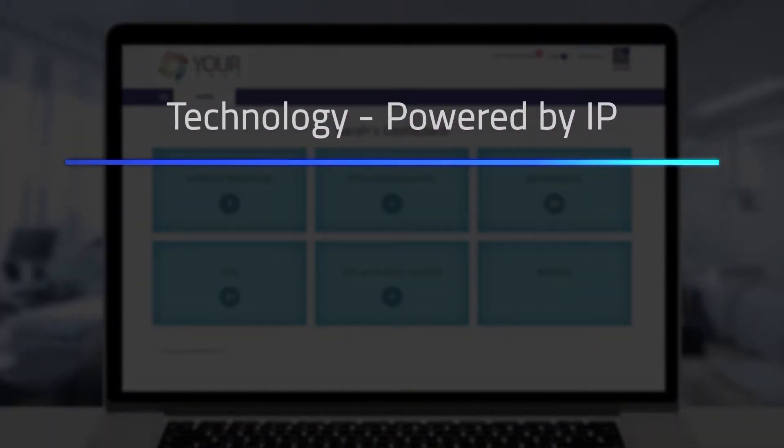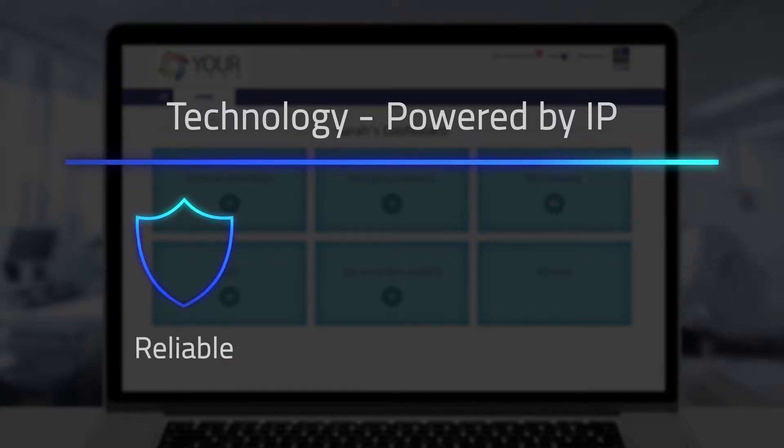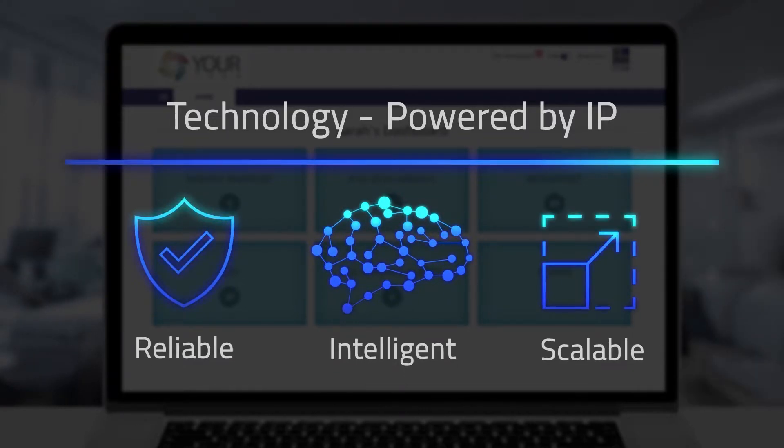A technology powered by IP that is totally reliable, IP-intelligent, and scalable on-demand.